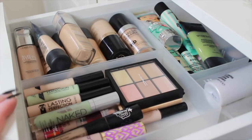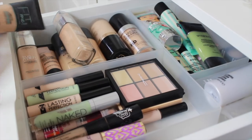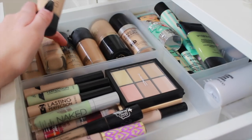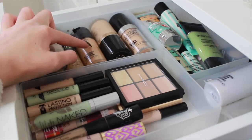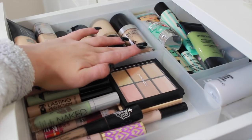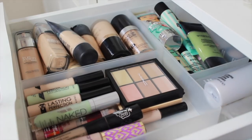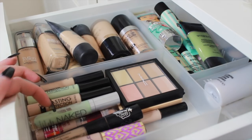Opening the first drawer — this is my face drawer. Starting with foundations: I have the L'Oréal True Match in two shades, Maybelline Fit Me, The Body Shop Matte Clay Foundation, Milani Two-in-One Conceal and Perfect which is really good, the MAC Pro Longwear which is my everyday mixed with the L'Oréal True Match, then Too Faced Born This Way and the Make Up For Ever HD Foundation. I decluttered a lot so I only have ones I genuinely use.